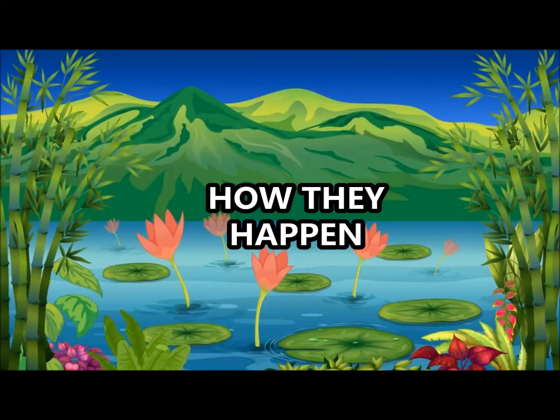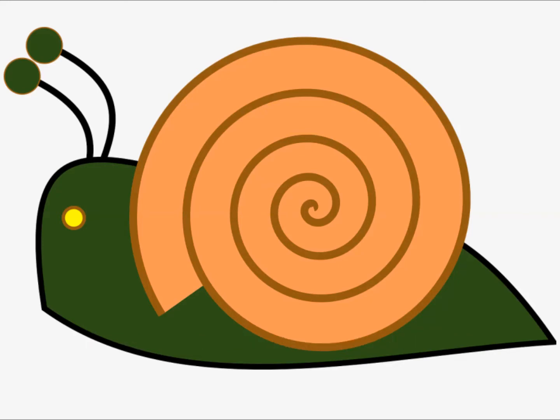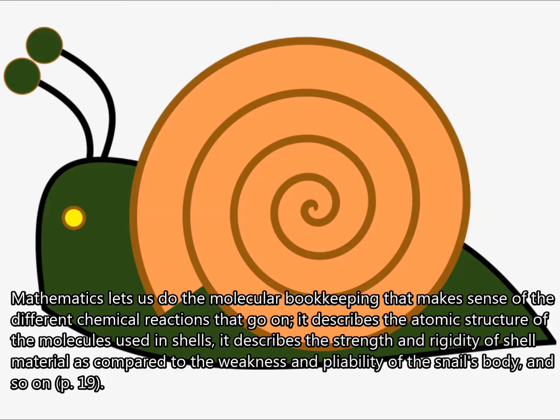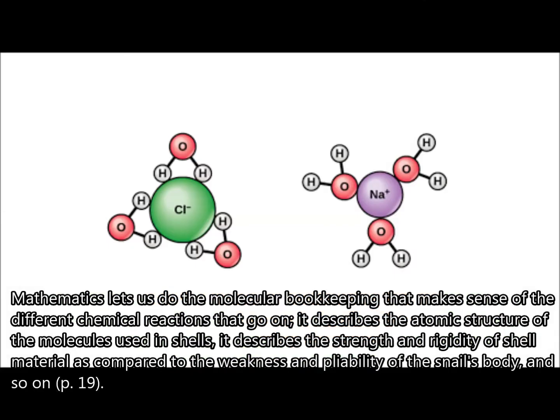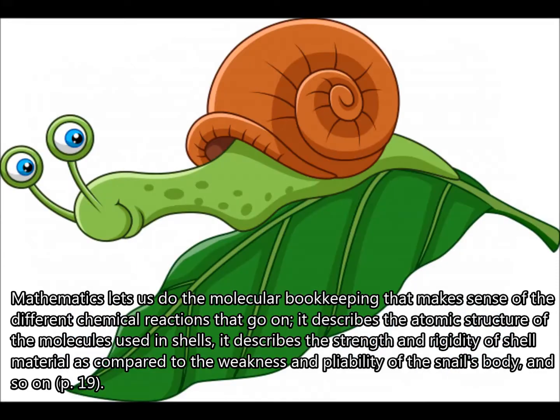How they happen: for example, mathematics will explain how the snail makes its shell. Mathematics lets us do the molecular bookkeeping that makes sense of the different chemical reactions that go on. It describes the atomic structure of the molecules used in shells, and the strength and rigidity of shell material as compared to the weakness and pliability of the snail's body, and so on.